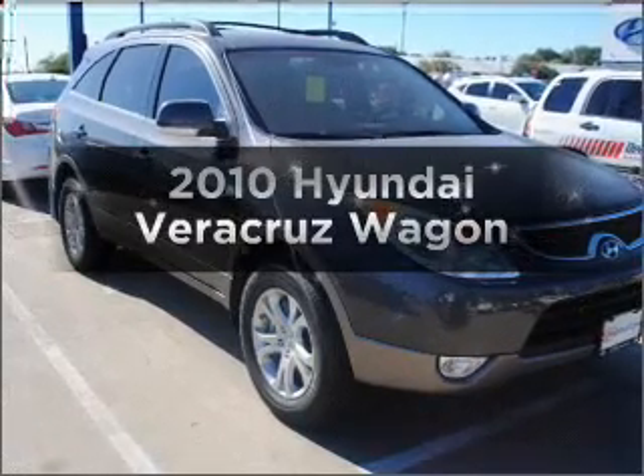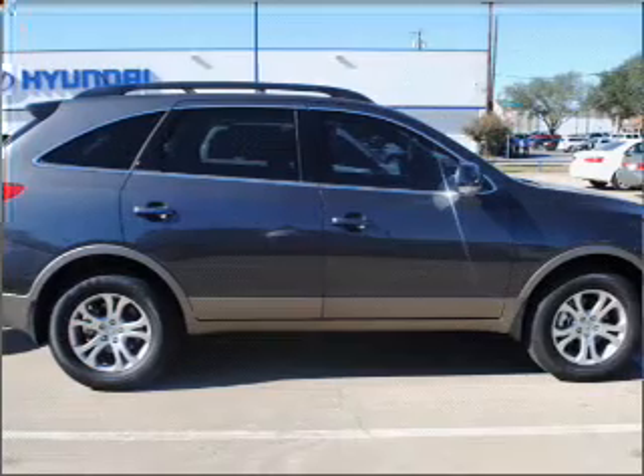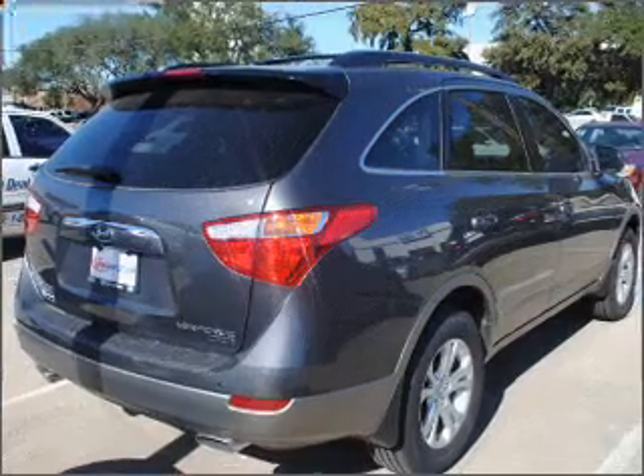Presenting the 2010 Hyundai Veracruz. Everything you need under one roof with this great vehicle. With a solid six-cylinder engine connected to a smooth shifting six-speed automatic transmission,